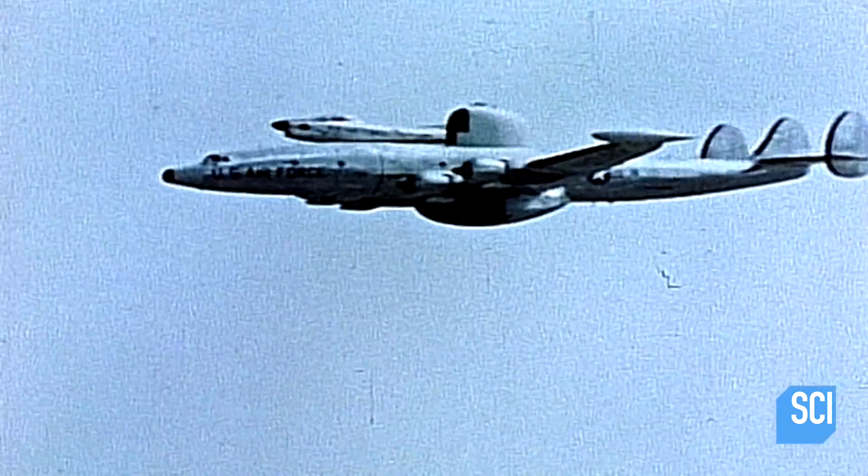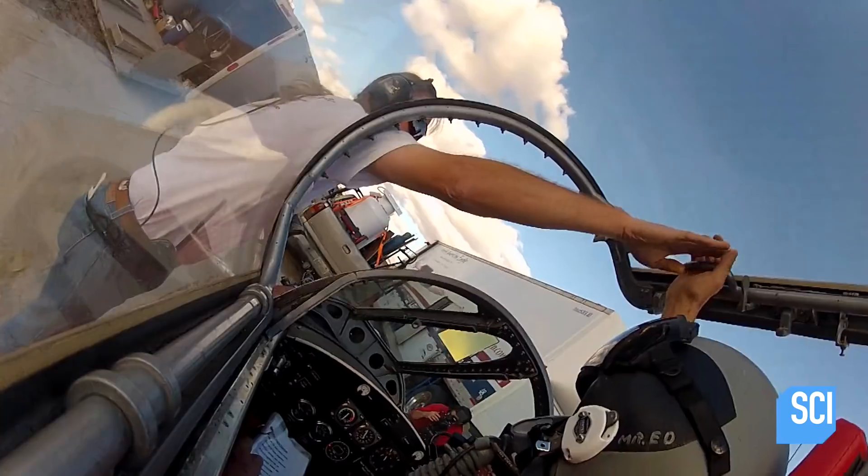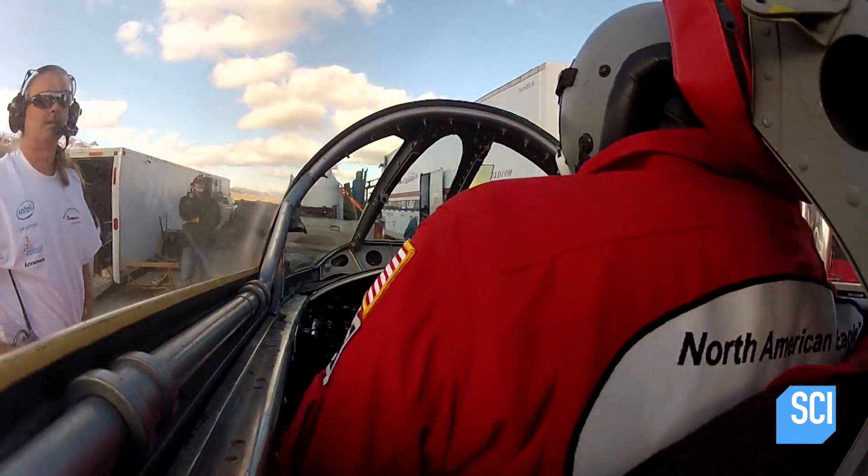Airplanes have been traveling the speed of sound for years. Take off the wings, add some wheels, and you've got a great platform. Imagine sitting in the cockpit of an F-104 Starfighter jet, and that's exactly what the cockpit of my land speed car is.